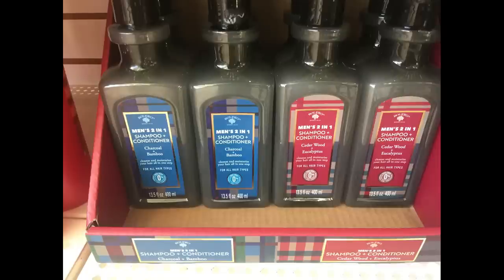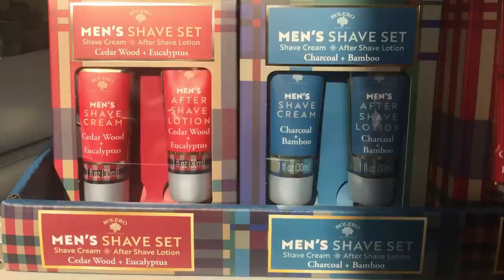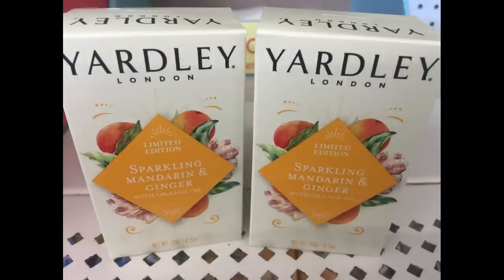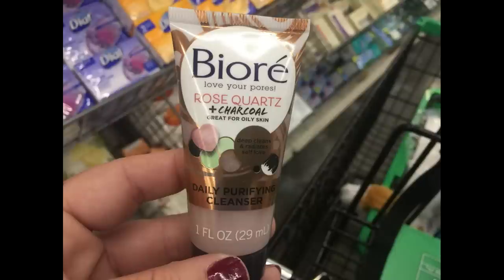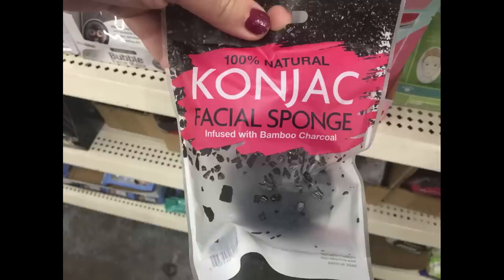They also had men's three-in-one shampoo in charcoal and bamboo and cedarwood and eucalyptus scent, shave sets with shave cream and aftershave lotion, body wash, Yardley London sparkling mandarin and ginger bath bars, and new April Bath and Shower shower gels in sparkling cranberry and vanilla cinnamon. They had new beer, rose quartz, and charcoal face cleanser, and a cognac facial sponge with bamboo and charcoal.